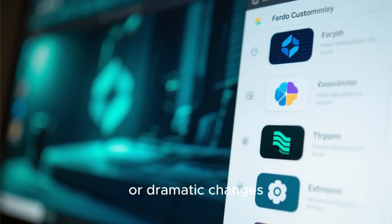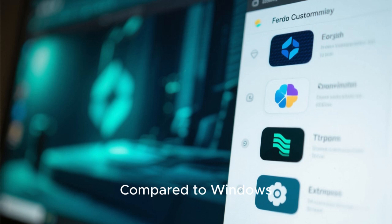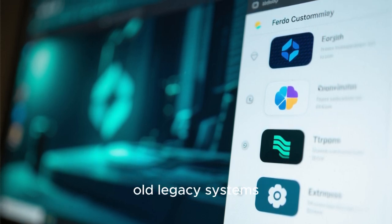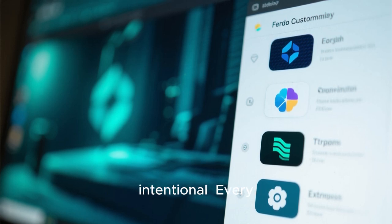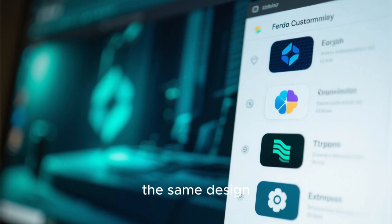You can add subtle tweaks or dramatic changes, all while maintaining GNOME's clean foundation. Compared to Windows 11, which often feels like a compromise between old legacy systems and new design goals, Fedora GNOME feels cohesive and intentional. Every element feels like it belongs in the same era, following the same design principles, and contributing to a unified visual experience.